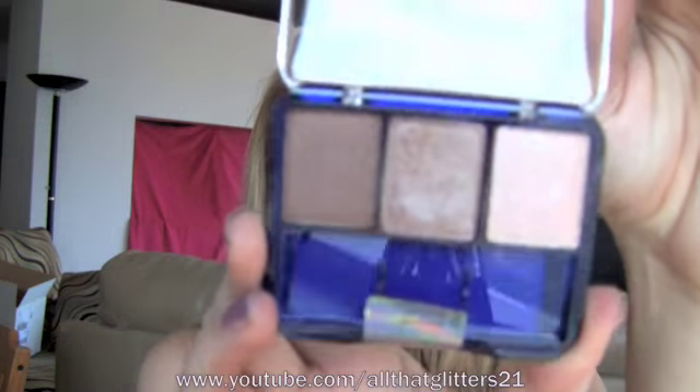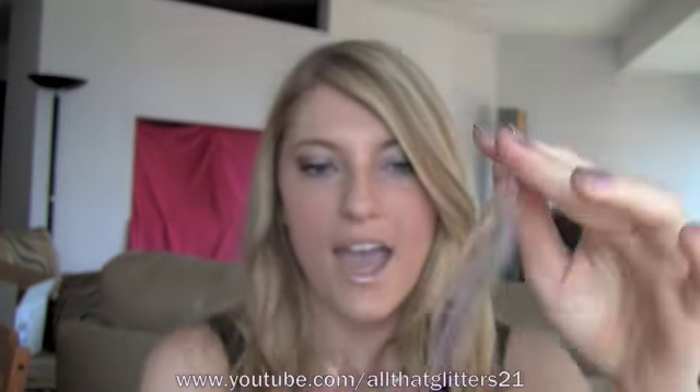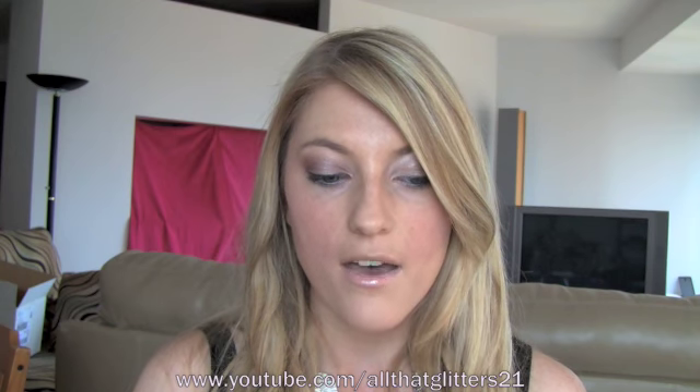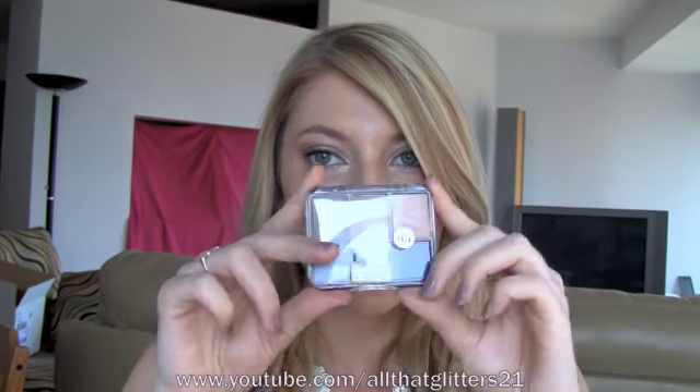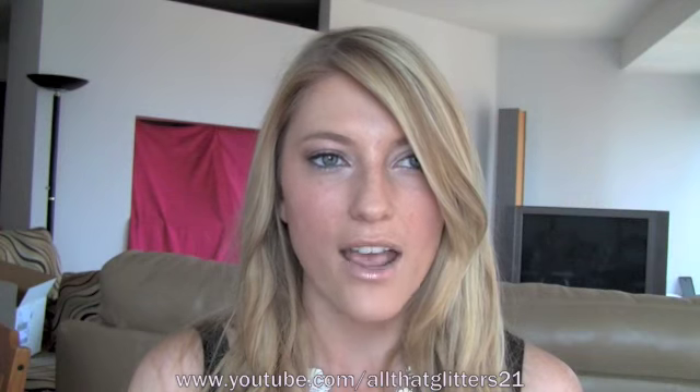Favorite number two, which I just did a tutorial with, is the CoverGirl Shimmering Sands Trio. It looks like that — you guys can see I've used it. I adore this. I am not a huge fan of drugstore eyeshadows; I just tend to buy them for tutorials and then don't use them in real life because I just have a ton of makeup. But this is actually one I've been reaching for a lot lately — I've probably worn it every day this week. So I highly recommend going and getting this. I just did a drugstore tutorial, so you guys can go watch that if you want to see this in use.